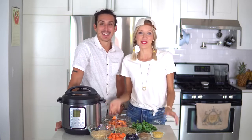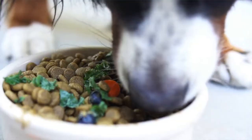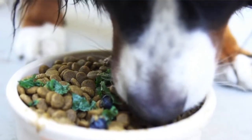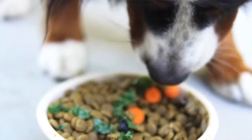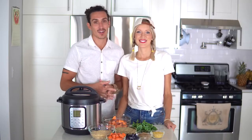This is legit what we eat every single day. So contrary to popular belief, dogs are not carnivores — they're actually omnivores. So they can subsist on a 100% vegan or plant-based diet just as we can, and they can thrive well into old age, which is all that we want for Beau.